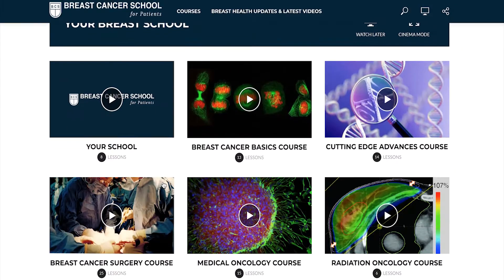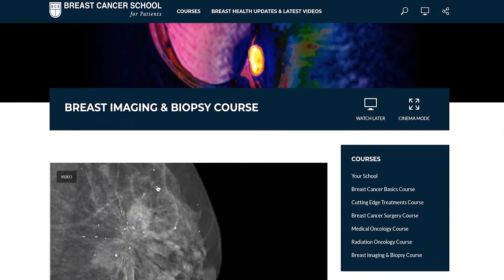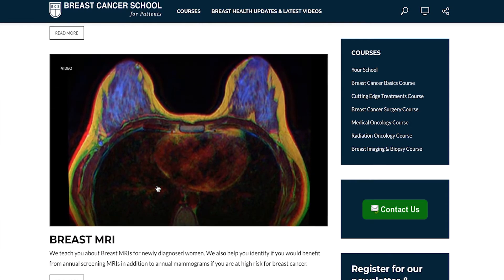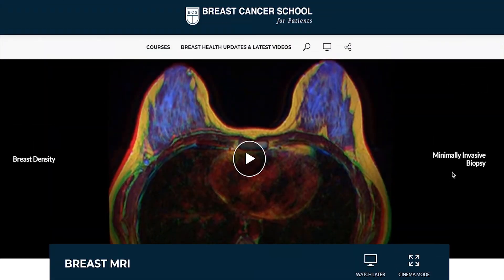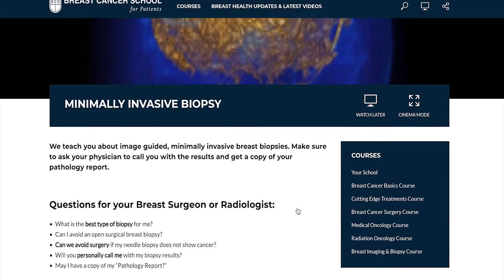We will also teach you with our video lessons about imaging cutting-edge advances, such as when to start your mammograms, why get an axillary ultrasound to find cancer in your lymph nodes if you have breast cancer, and about mammographic density and the risk of breast cancer to you.